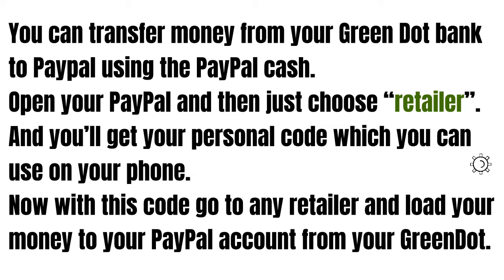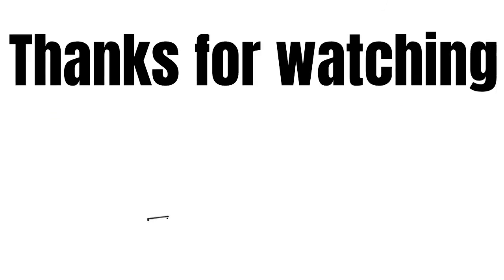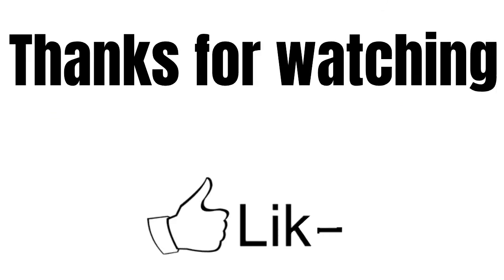So guys, that's it. As you can see, it's really easy and needs only a few extra steps. If you have any questions feel free to write them in the comments. I really appreciate your attention. Thanks for watching and see you in the next videos.